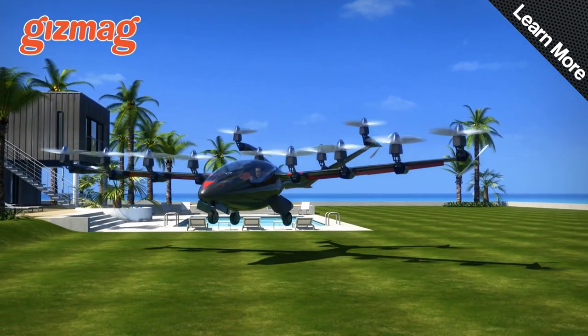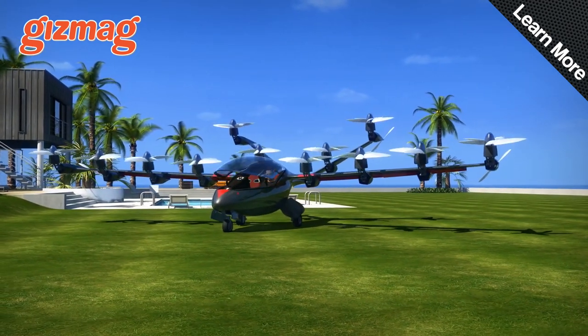It's like a manned multi-copter with a high-speed long-range cruise mode. Awesome stuff.